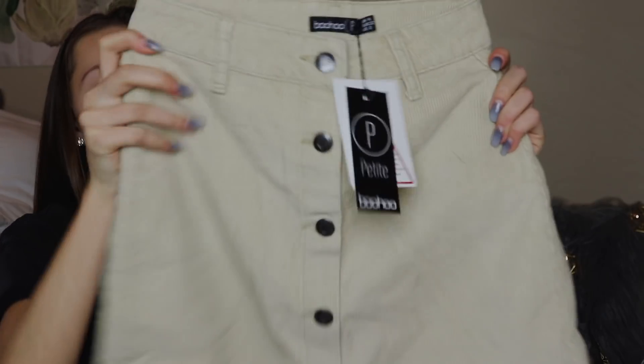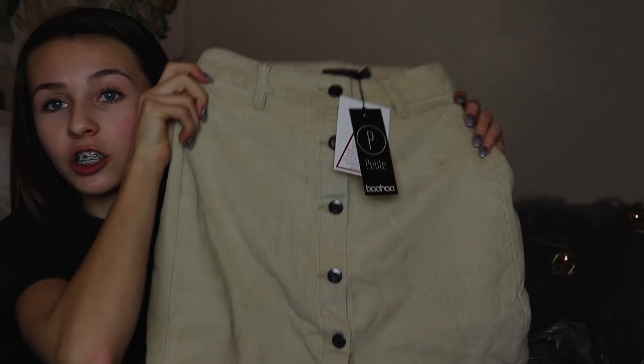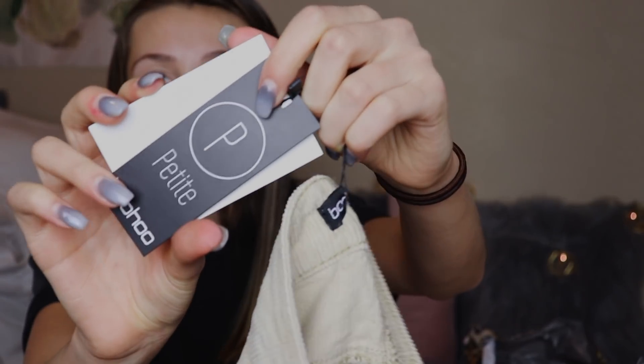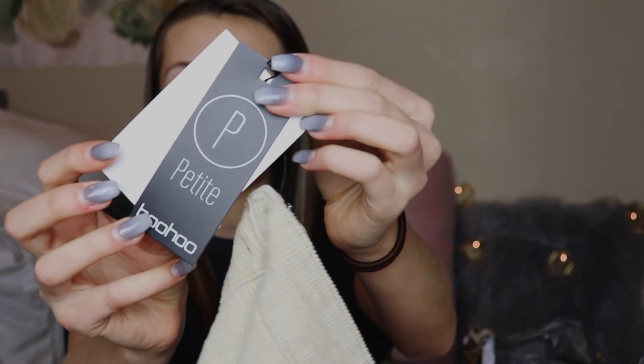This is a tannish corduroy button-up jean-type skirt. I've been wanting one of these corduroy skirts for so long and when I saw they had one, I was seriously so excited. This is a US size zero. All the items come with tags. What's really cool about Boohoo is on their featured photos on the website, some items have a petite, tall, or plus size icon in the corner. Petite means 5'3 or 5'4 and under, and tall means 5'7 or 5'8 and above. That's really great so you know if things are going to fit, because ordering stuff online can be a struggle, especially if you're pretty short or pretty tall.